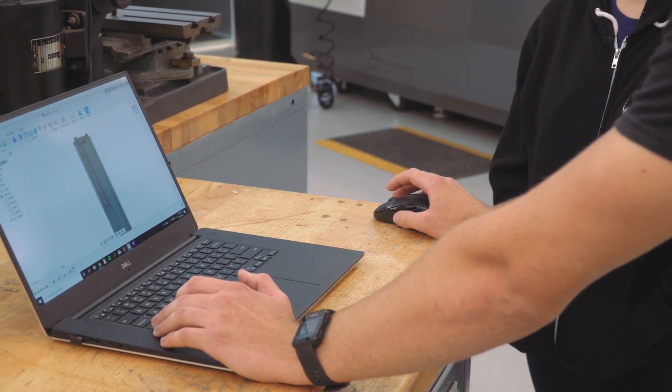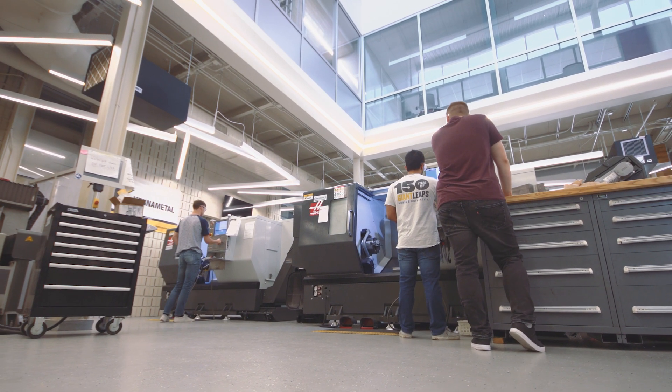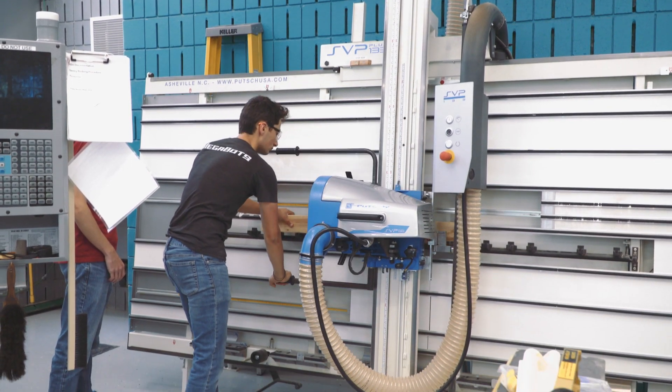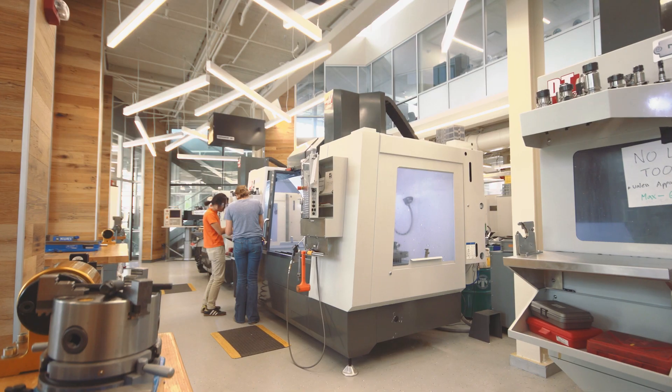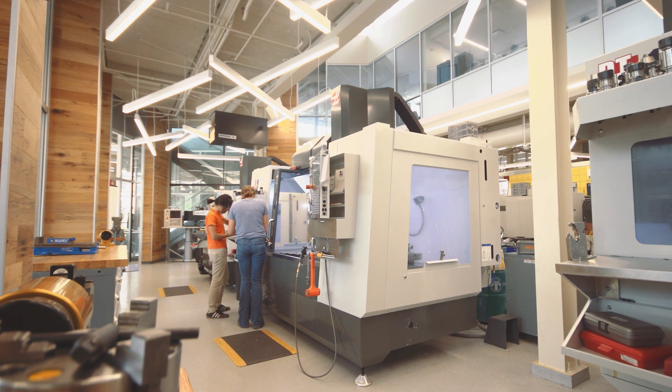The Bechtel Center is one of the few student-dedicated maker spaces at a university that's not class focused. It's experiential education that's on demand for the students and their own goals. So we don't teach labs for main classes here. Students come in with their own motivations and their own desires and we help them fulfill and actualize those.